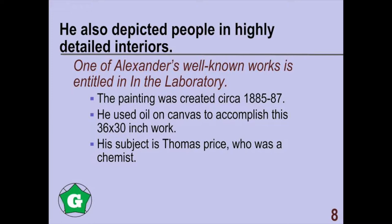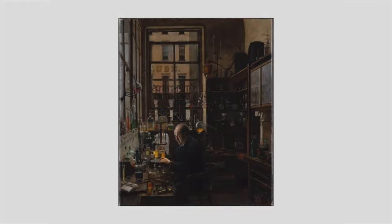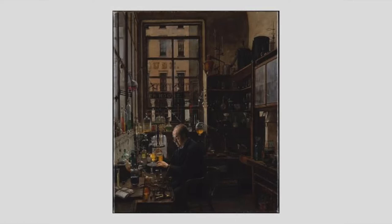One of Alexander's well-known works is entitled In the Laboratory. It was created circa 1885, and he used oil on canvas to accomplish a 36 by 30 inch work.